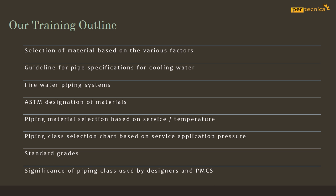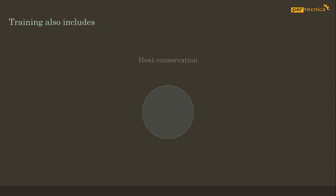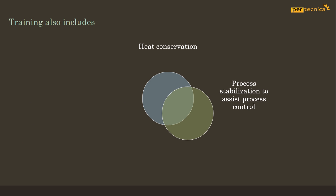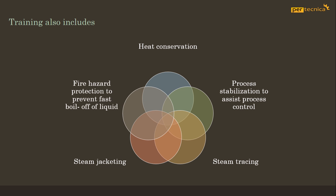Our training also covers the significance of piping class used by designers and PMCers, heat conservation, process stabilization to assist process control, steam tracing, steam jacketing, and fire hazard protection to prevent fast boil-off of liquid.